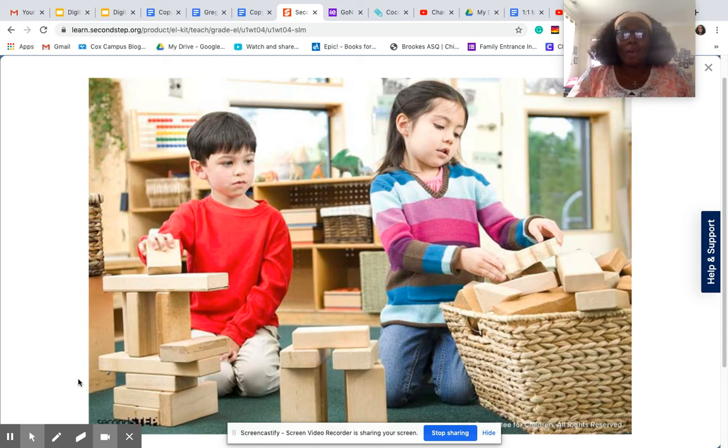So now I want you to put on your thinking caps. I'm going to ask you three questions about self-talk and focusing. My first question is, what did Olivia do to stay focused? Think about it, and then you can tell me.